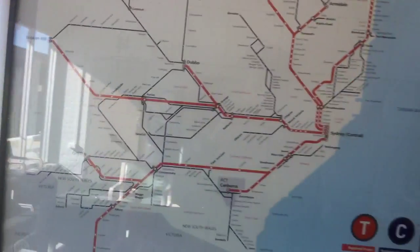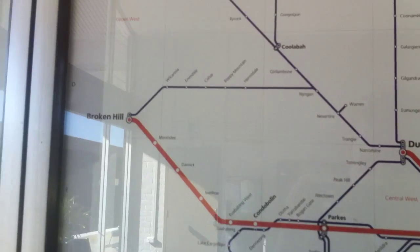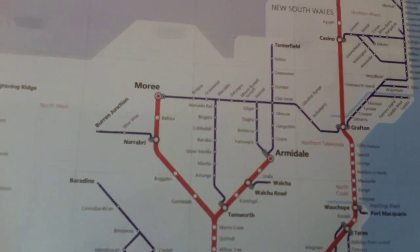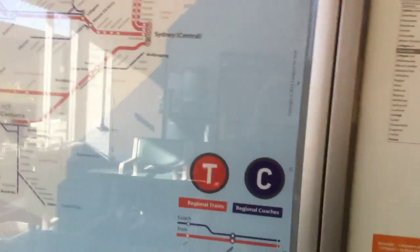So just here you can have a look — I'll just zoom out so you can get a little tour of this. Look at the map. It certainly branches off in a lot of different directions. There's regional trains and regional connections, and there's a little timetable over there.